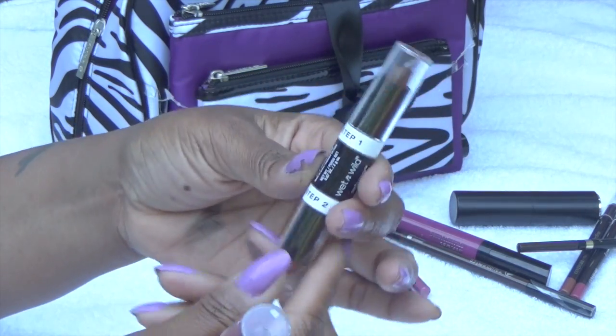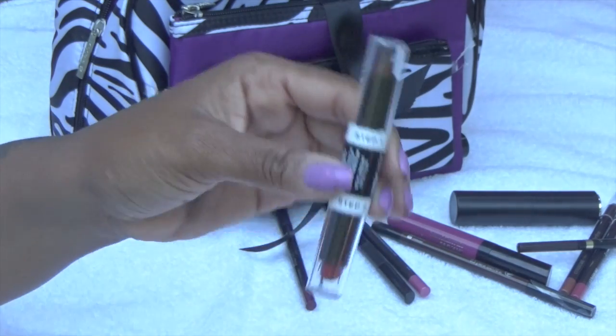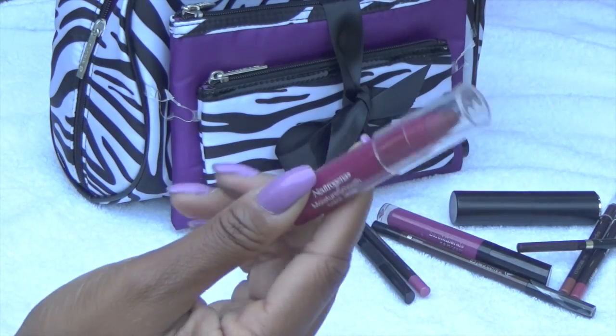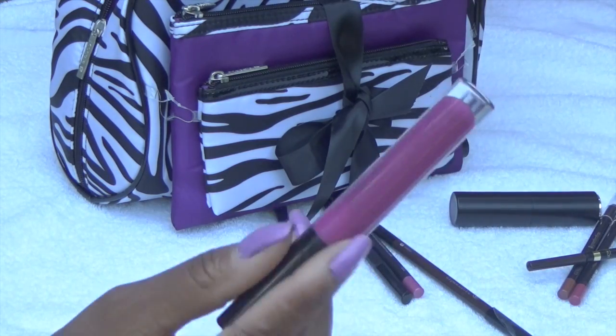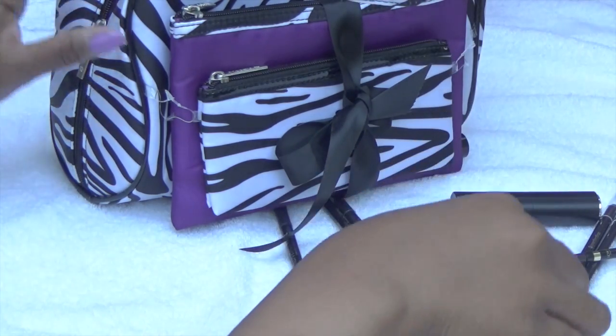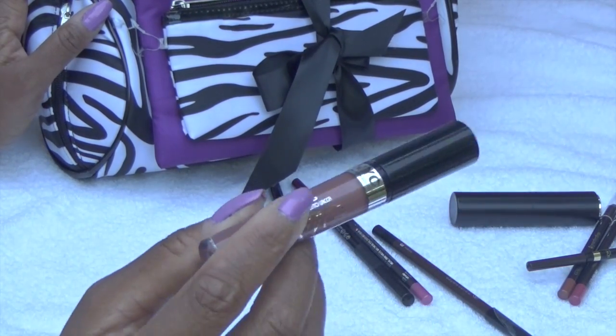And these are my lipsticks. That's an ombre lipstick, a brown and a red. And this is a nice mauve color. Lip gloss, Bare Minerals. And there's the other lip gloss hiding — this is a nice brown color.